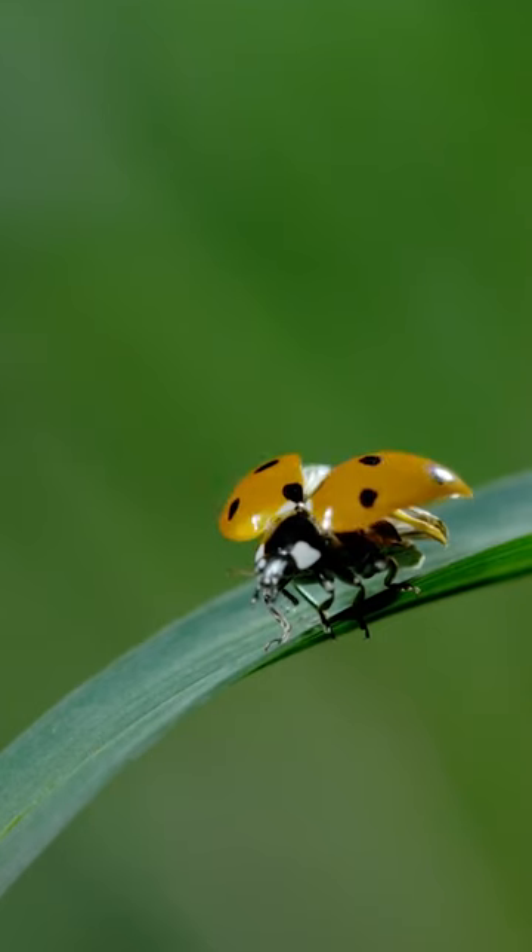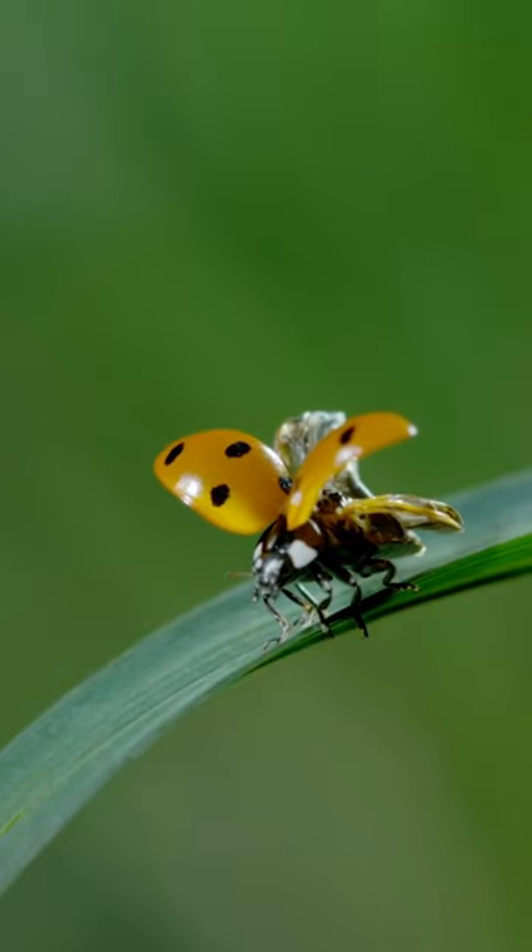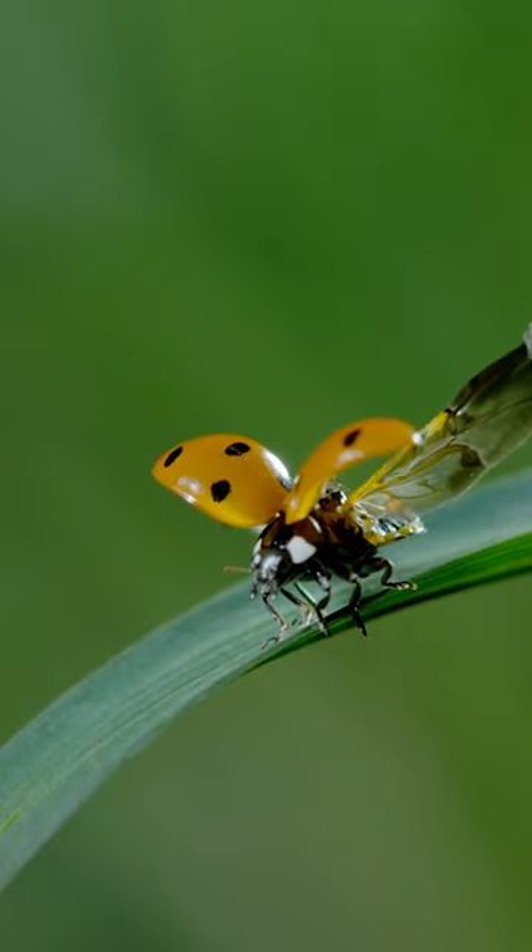Most flying insects have four wings — they have four wings, hind wings — and in the case of flies they're unique in that they only have two wings.